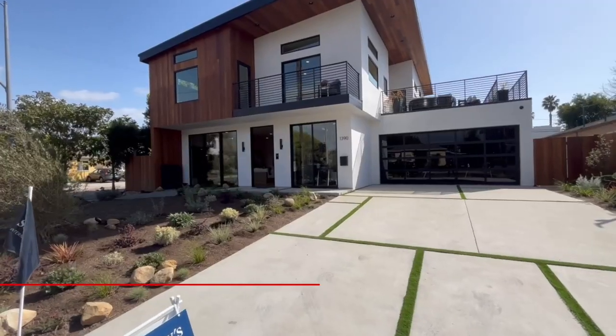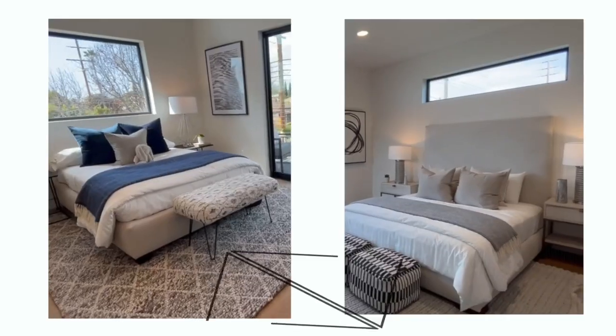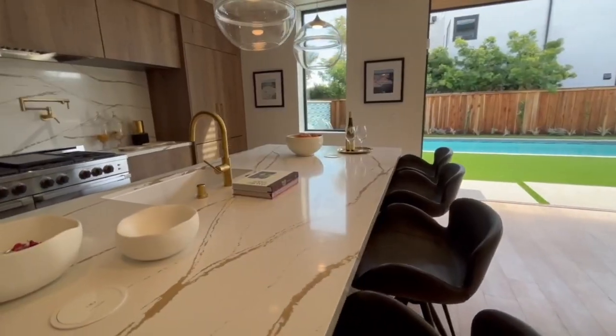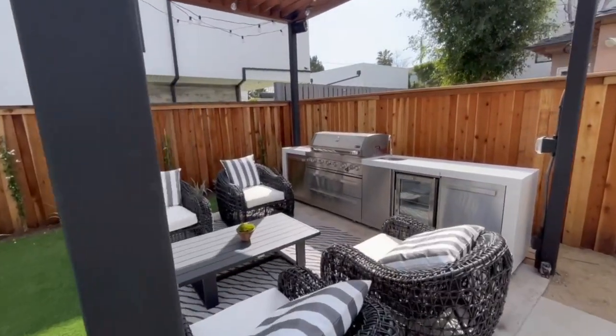I am standing in front of 1390 Palms Boulevard here in the heart of Venice to answer the burning question: what does $4.288 million buy you in today's market in Venice, California? In this video, we're going to find out by touring this brand new construction home. It's a four bedroom, four and a half bath home in about 4,000 square feet, with all the upgrades you'd expect. Love the modern lines — let's go check it out inside together.